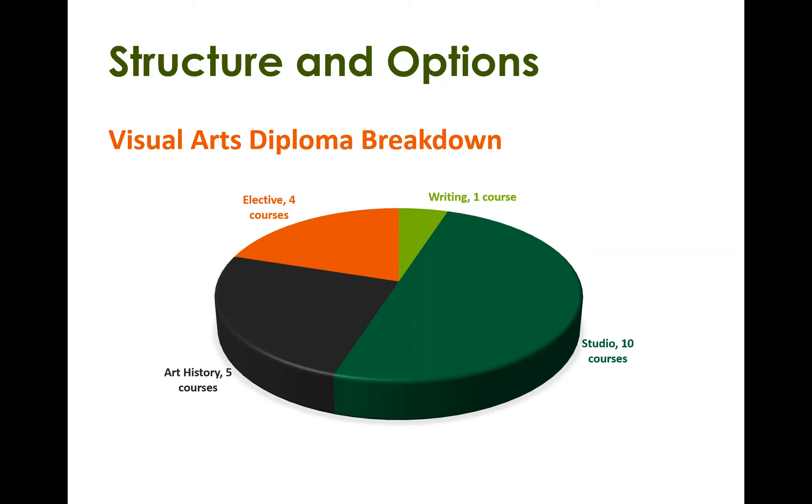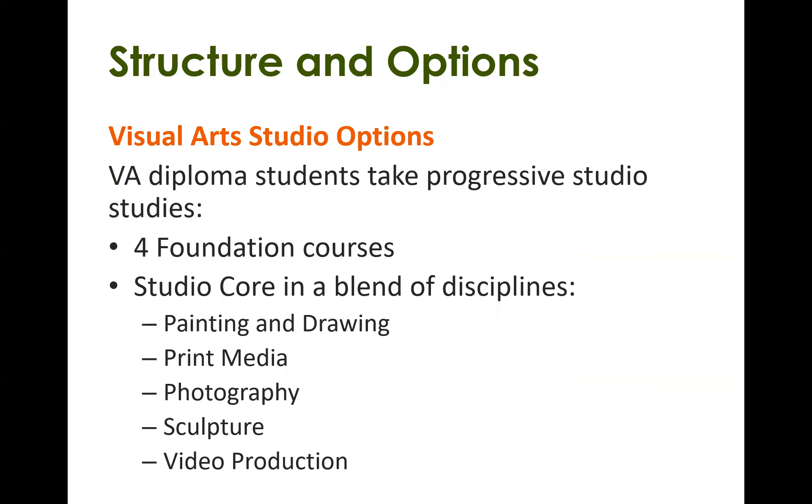Altogether that's 20 courses. In the diploma you take progressive studio studies — you start with four foundation courses, then you can pick your studio core in a blend of different disciplines such as painting and drawing, print media, photography, sculpture, or video production. When you get to the 200 level, you can choose your studio disciplines from among that list. If you're thinking of laddering into the Bachelor of Fine Arts degree later on, you should meet with Paula or myself to ensure you have the prerequisites for upper level classes to specialize in three studio disciplines.